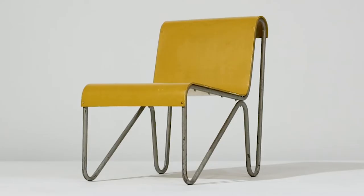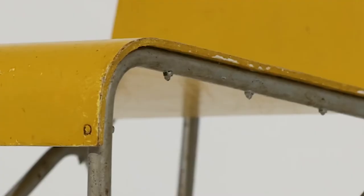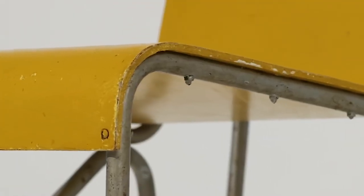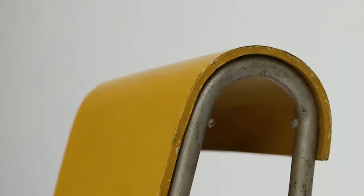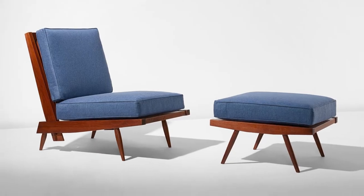That's important to Rietveld collectors as well. Paint was such an important part of Rietveld's furniture design, especially for some of the earlier designs like the Berlin chair. So to see the original paint layers in such good condition — there are really quite a few great examples of American design this season: there's the Nakashima collection, there's the Gibbings, there's the Bertoia, and then of course there's the Tiffany.